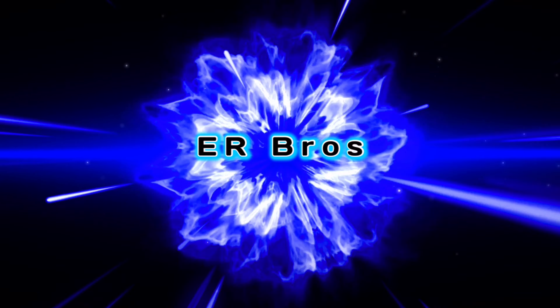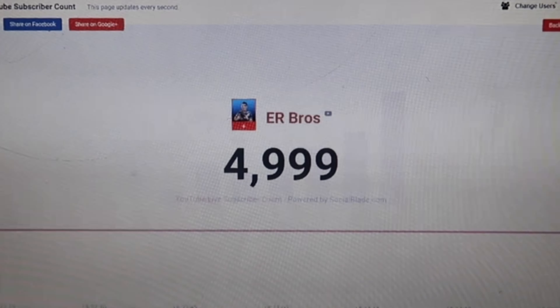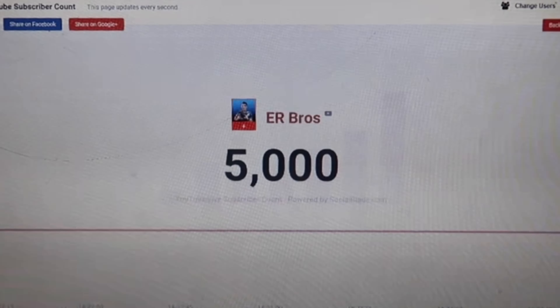Good morning ER bros and welcome back to the channel! So today we woke up early to be productive - we're gonna go to the gym and then the beach, and at the beach we're gonna be doing a Q&A for you guys. But before we go to that, look what happened last night - thank you so much, that means halfway to 10,000 subscribers! If you haven't subscribed already, hit that subscribe button right now guys, let's get to 10,000!